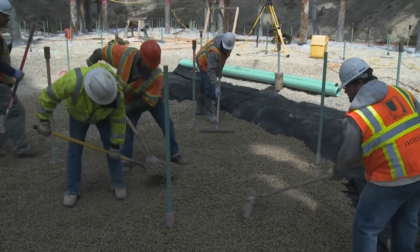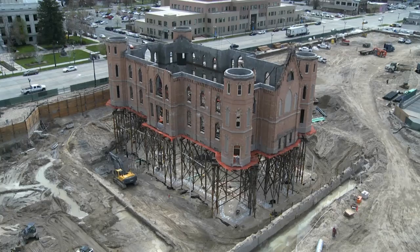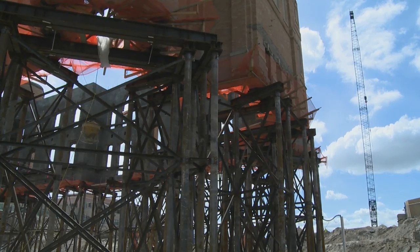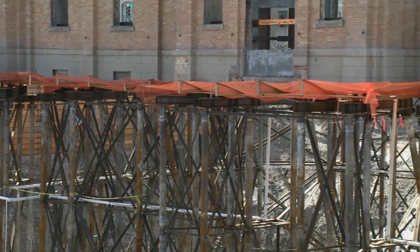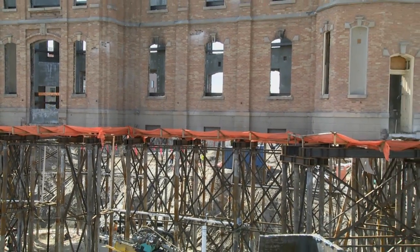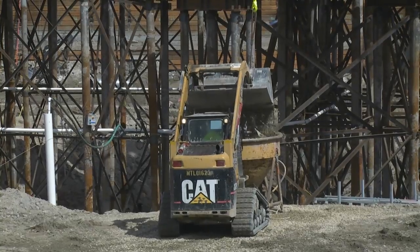This is a very complicated project — holding up six million, eight hundred thousand pounds of building in the air. I have a great team that we work with regularly as we see issues and work through them. There's a confidence here that we're going to get it done and it's going to be great.